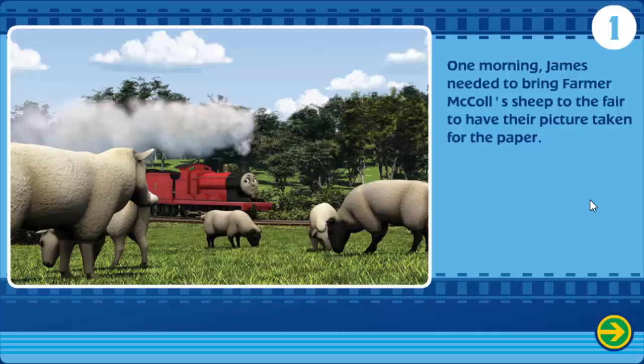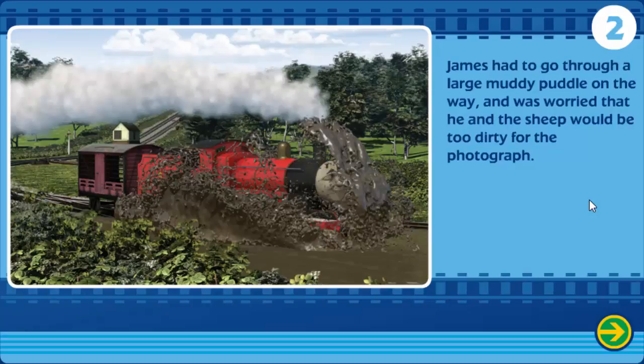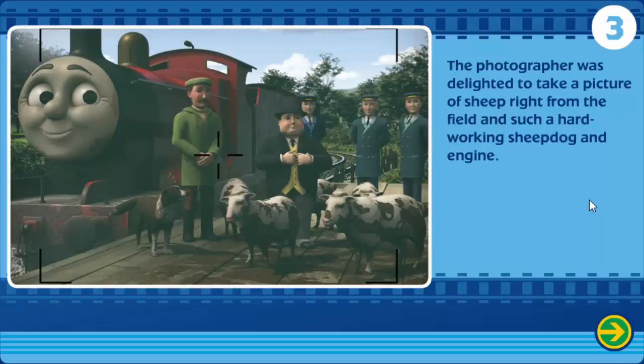One morning, James needed to bring Farmer McColl's sheep to the fair to have their picture taken for the paper. James had to go through a large, muddy puddle on the way and was worried that he and the sheep would be too dirty for the photograph. The photographer was delighted to take a picture of sheep right from the field and such a hard-working sheepdog and engine.